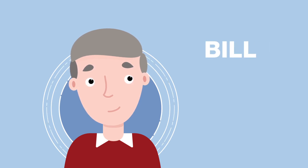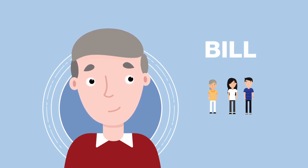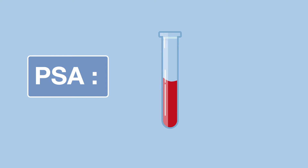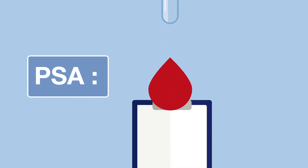Bill, age 62, is an active man married with two adult children. During a routine exam, Bill's prostate-specific antigen, or PSA level, reaches 6 nanograms per milliliter.